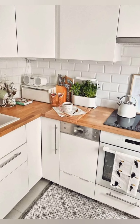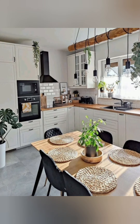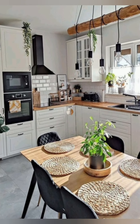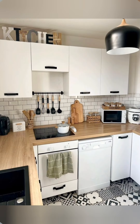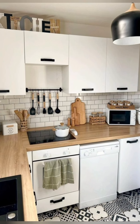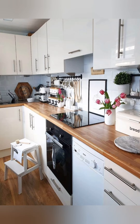Wall-mounted dish rack: install a wall-mounted dish rack to free up counter space. Sliding cabinet organizers: use sliding organizers for easier access to items stored in deep cabinets.